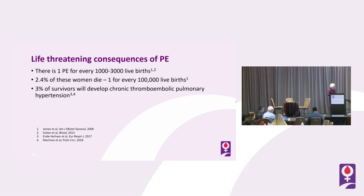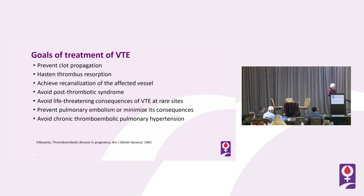3% of survivors will develop chronic thromboembolic pulmonary hypertension. Goals of treatment include clot prevention, hastening thrombosis resorption, achieving recanalization of the clot and affected vessel, avoiding post-thrombotic syndrome, avoiding life-threatening consequences of VTE at rare sites, preventing pulmonary embolism or minimizing its consequences, and avoiding chronic thromboembolic pulmonary hypertension.